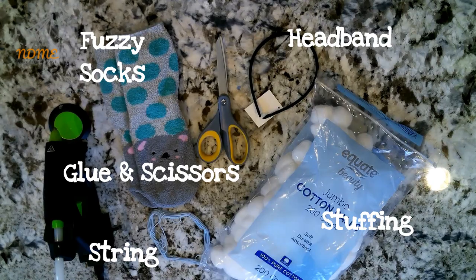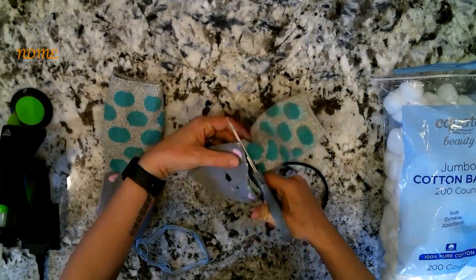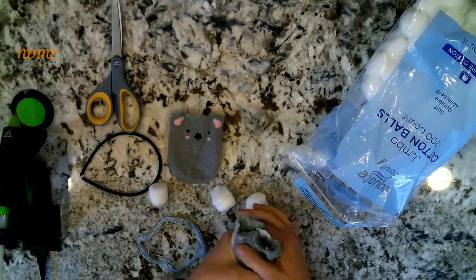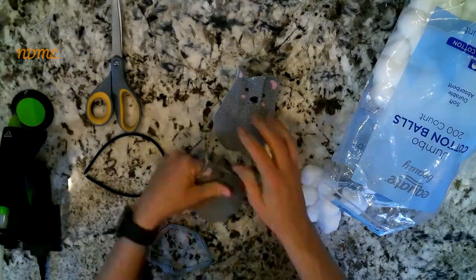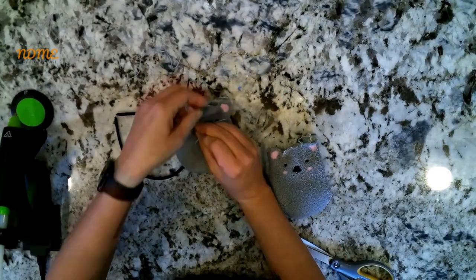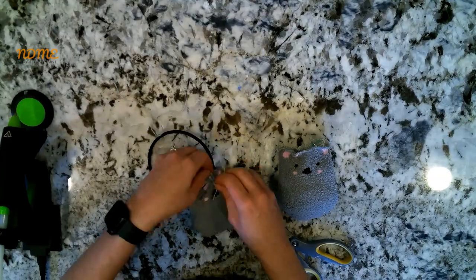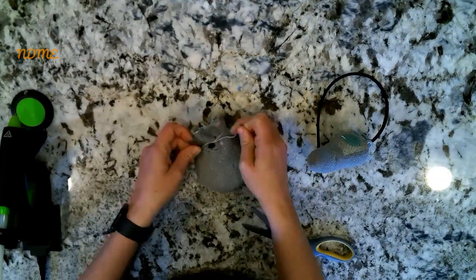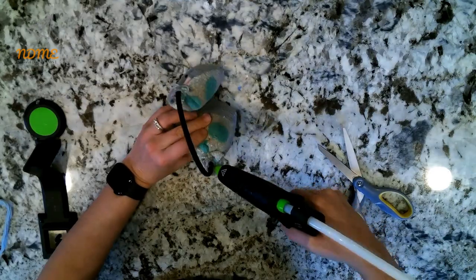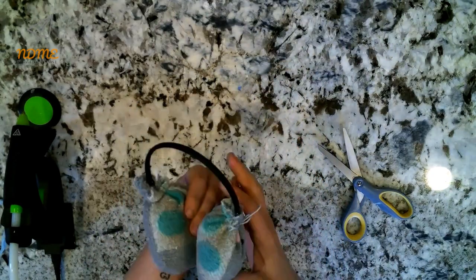All right, let's get started. The first thing you're going to do is cut the end of the sock and save the part that's sewn together at the bottom. It's going to create the part that covers your ears, so you want about five to six inches of the sock. Then you're going to stuff the sock ends with your stuffing or your cotton balls. Using the string, tie the tops closed on the socks. But first, you're going to want to insert the end of the headband into the sock before you tie it all the way closed. Then repeat it on the other side. Then you want to lock it in place with a little bit of glue so the headband can't slide out. Voila! You just made yourself instant earmuffs.